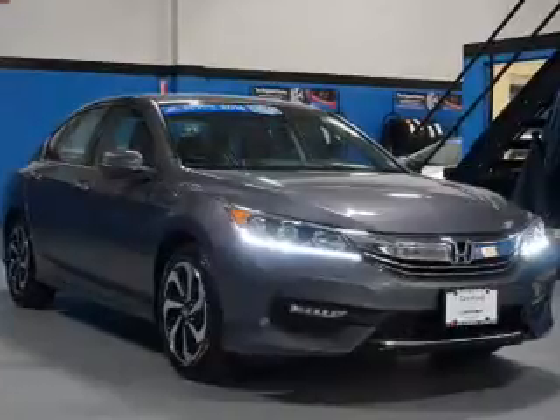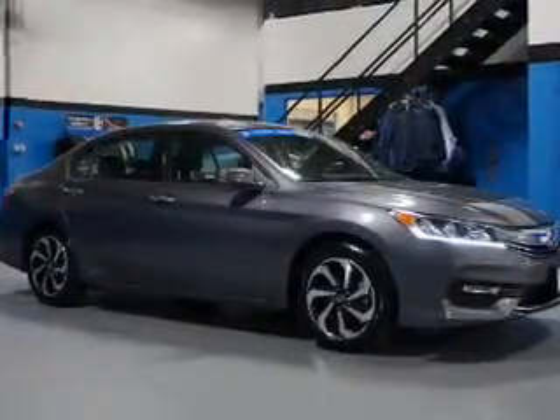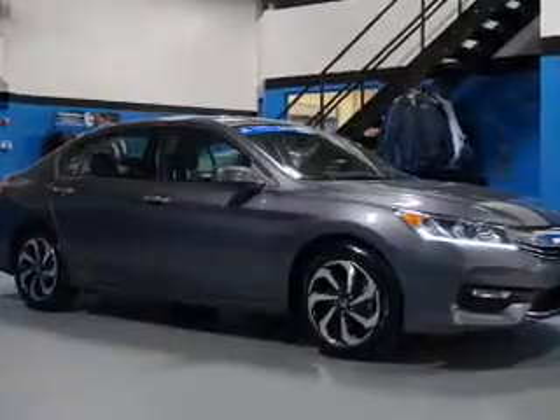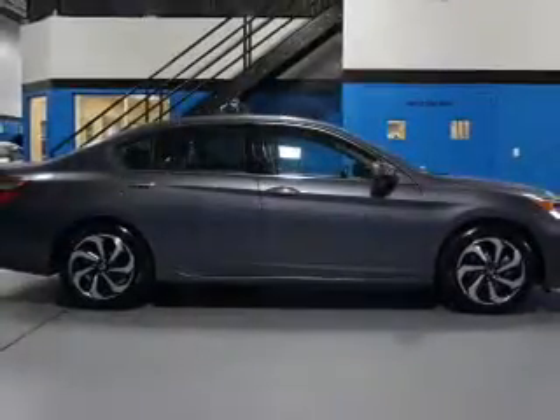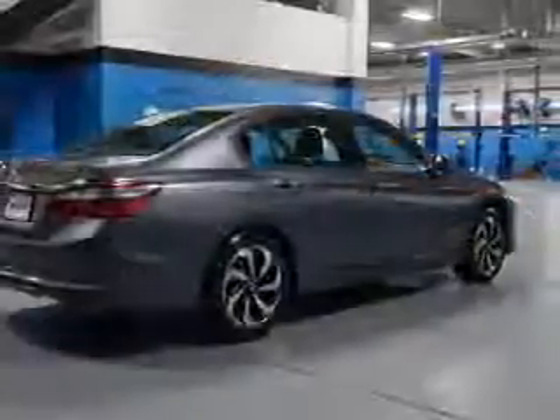The features include a power sunroof, electric trunk, blind spot sensors, auto-dimming mirrors, an alarm system, independent suspension, brake assist, traction control, stability control, and daytime running lights.